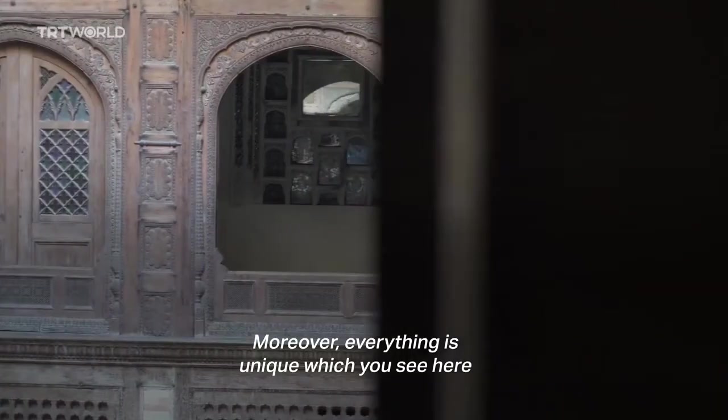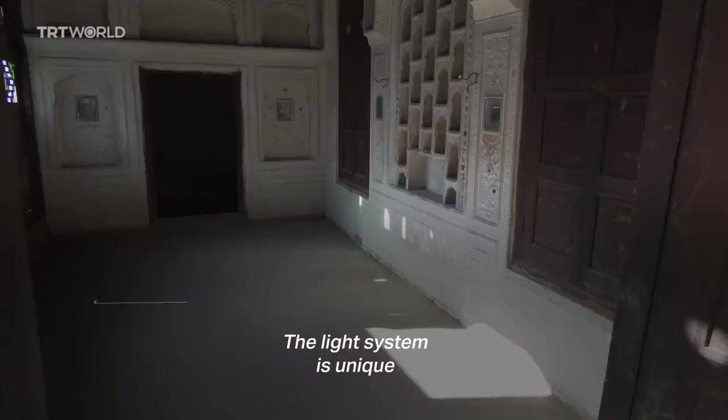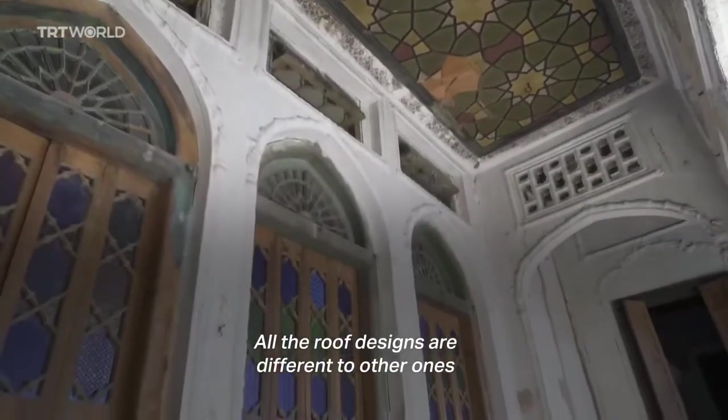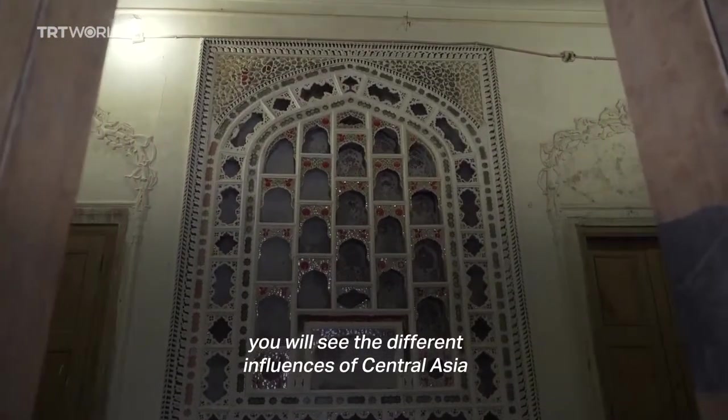The mirror work and everything you see here is unique. In this house, you will see the wood carving. The light system is unique — they use sunlight. The glass work is unique. All the roof designs are different from one another. When you enter this house, you will see the different influences of Central Asia.